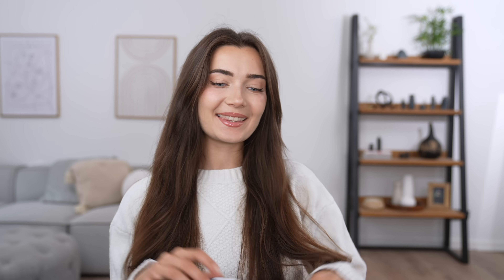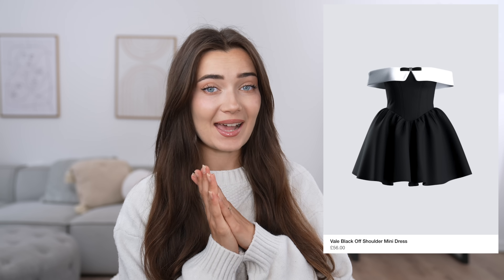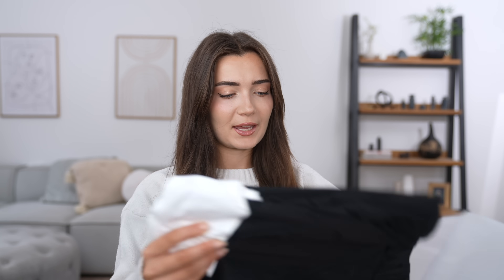First things first, this is how everything arrived — in this bag — and I'm so here for it. The first item we're going to be trying out is this gorgeous dress — it's giving designer, it's giving Chanel vibes. It was called the Veiled Back Off Shoulder Mini Dress and it was £56. It arrived in a pretty thin bag, so I have no idea how good the quality is going to be, whether it'll live up to the pictures.